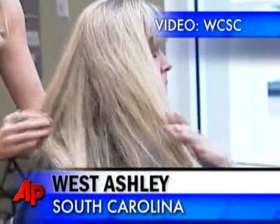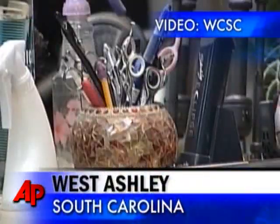Get a haircut and help out the Gulf oil spill. Sounds like a stretch, huh? But it's true.